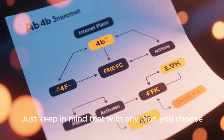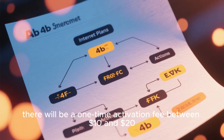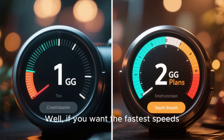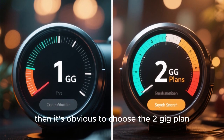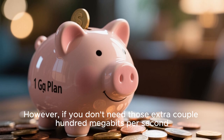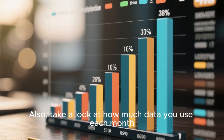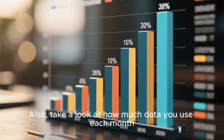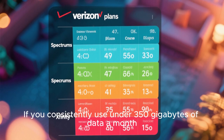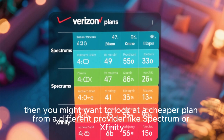Just keep in mind that with any plan you choose, there will be a one-time activation fee between $10 and $20. So which one should you choose? If you want the fastest speeds, the 2G plan is the obvious choice. However, if you don't need those extra couple hundred megabits per second, the 1G plan will save you some cash. Also, take a look at how much data you use each month — if you consistently use under 350 gigabytes, you might want to look at a cheaper plan from a different provider like Spectrum or Xfinity.